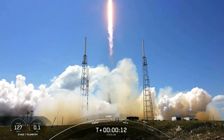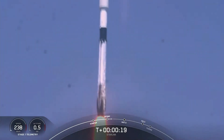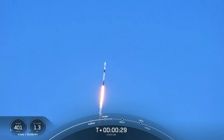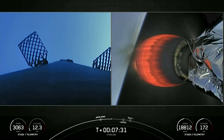Pitching downrange. On our left, as it continues to cruise down, getting ready for the start of its landing burn in about 30 seconds here.